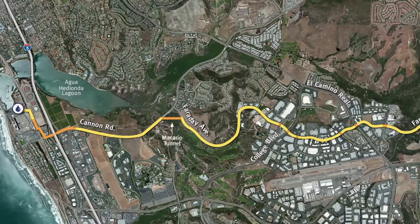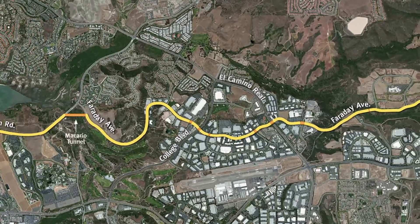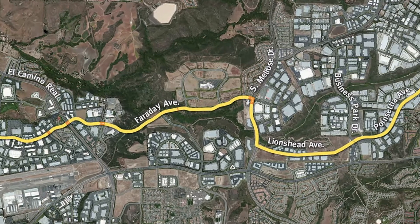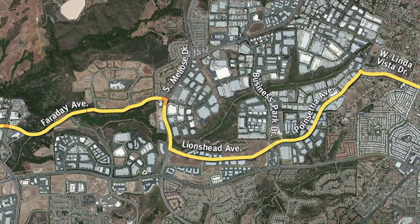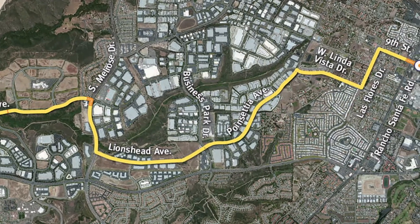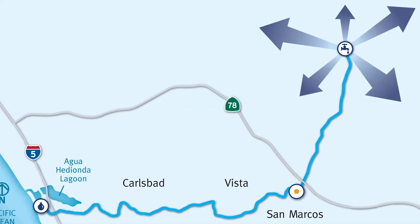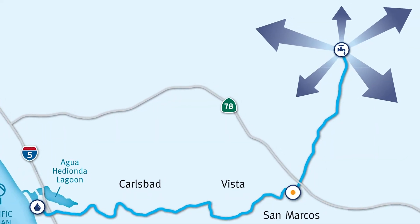Now the water begins the journey from the plant to taps all around San Diego County. That process starts by pumping water through a 10-mile, 54-inch pipeline east through Carlsbad, Vista, and San Marcos to the San Diego County Water Authority's Seguin Aqueduct. Then the water moves north to the Water Authority's Twin Oaks Valley Water Treatment Plant, where it's blended with imported water supplies and routed into large diameter pipes for delivery throughout the region.